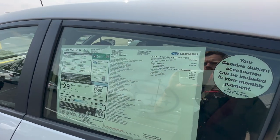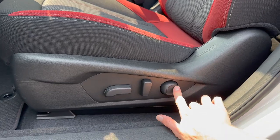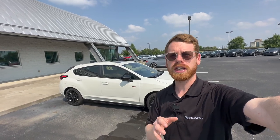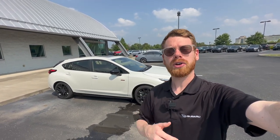The RS has an optional package that includes a power moonroof, the Harman Kardon speaker system, and a 10-way power driver's seat with newly added lumbar support. The RS starts at just $28,975 with destination and delivery, and for that price it packs a ton of value.